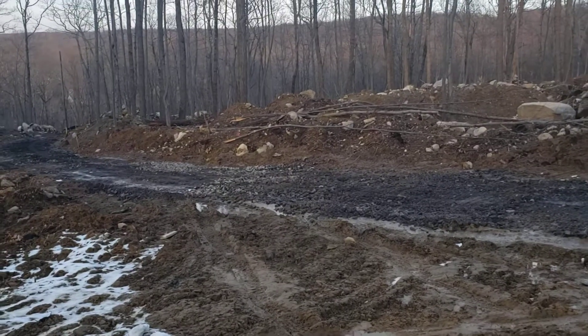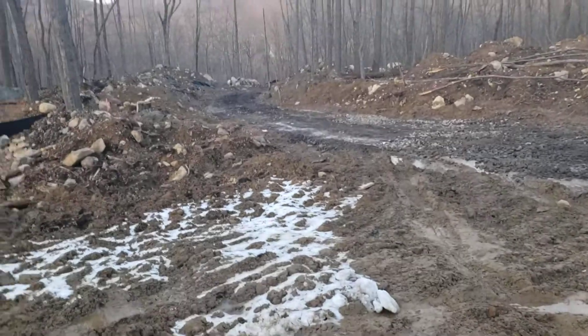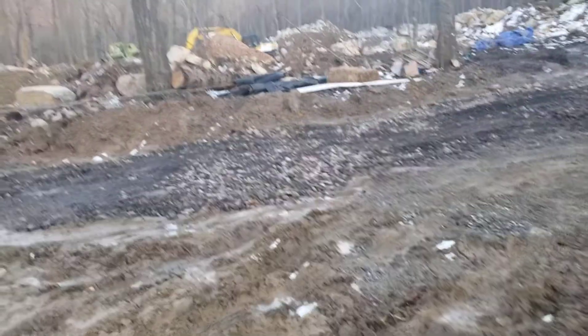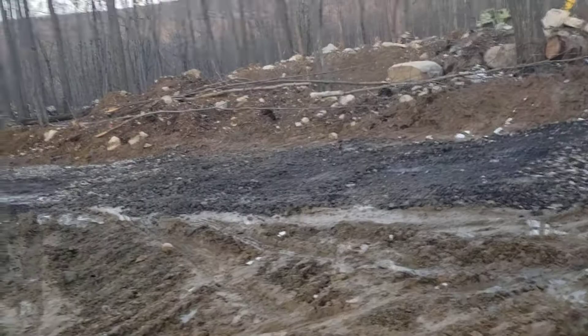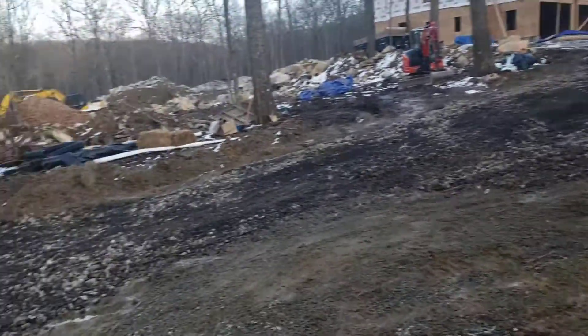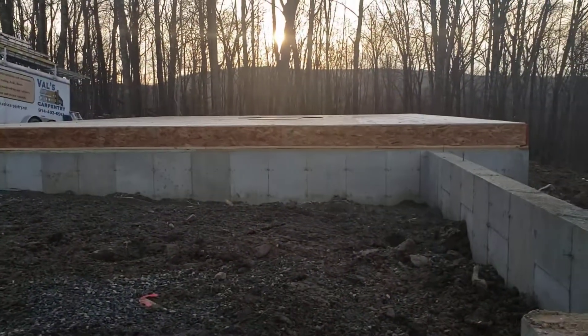Alright, vlog number five or six — check the title. We had a couple inches of snow yesterday, then today it was 50 degrees so the snow is gone. It kind of left a bloody mess but the road held up pretty good. I just rolled it a little bit and yeah, finally started framing.